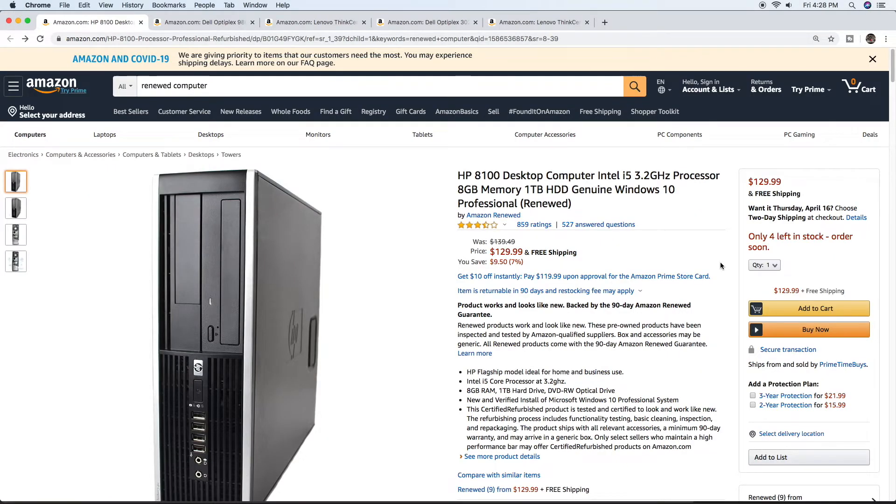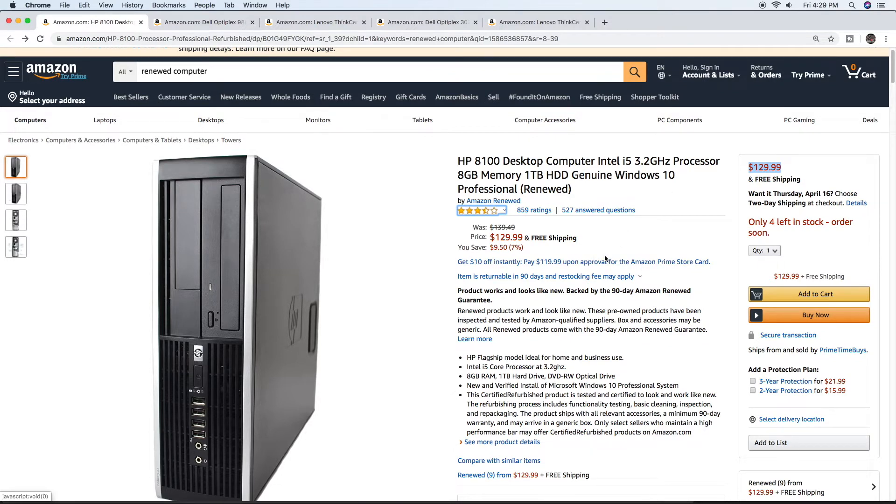How cheap can we go and still have Windows on these systems? These are going to be refurb or renewed systems, but they're in really good shape with pretty good reviews from Amazon. First one: $129.99 — cheaper than $139.99. This comes with an HP 8100 desktop computer, i5 at 3.2 GHz, 8 gigs of memory, even a 1 terabyte HDD, and genuine Windows 10 Professional. This isn't even Windows Home — it's the Pro version, and you get this system for $129.99.